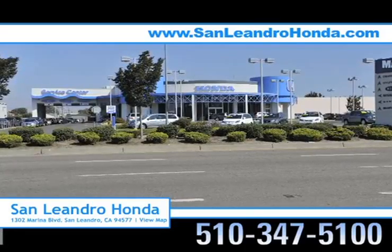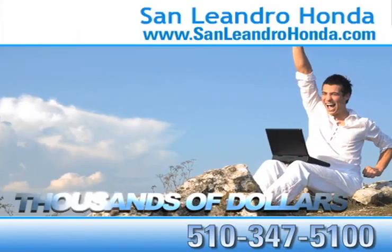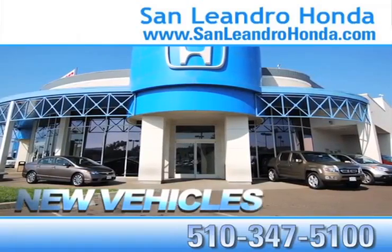Visit our virtual dealership at www.sanleandrohonda.com. While you're there, save thousands of dollars. Check out our Bay Area Honda clearance. See our huge inventory of new vehicles.